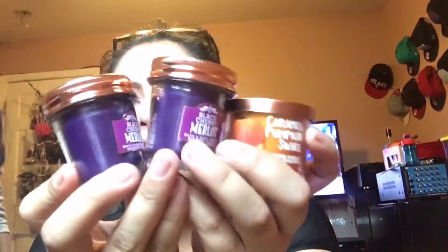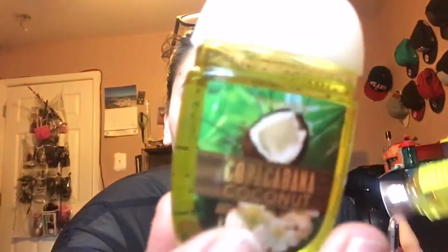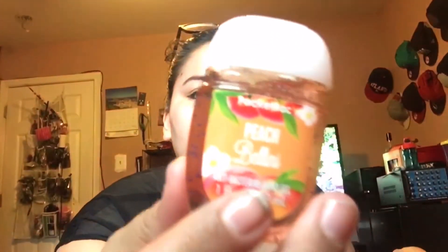The other things I got from Bath & Body Works were these three little candles. I also got two hand sanitizers — a big amount of coconuts, and this one is Peach Bellini, something like that. And the last thing from Bath & Body Works was just this little cute holder for the hand sanitizers, and it matches my purse.